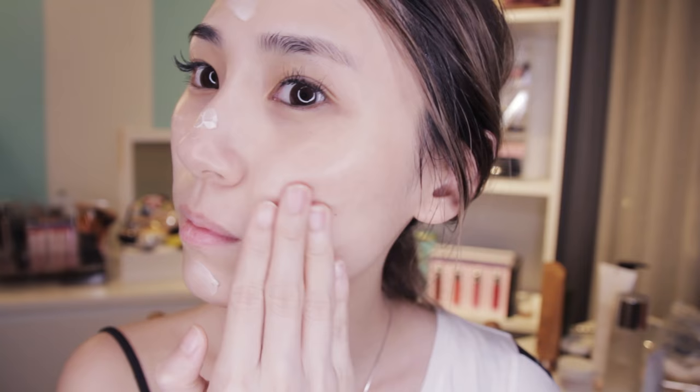Last step to level up my game — this is my favourite sleeping mask, Sulwhasoo's Overnight Vitalising Mask. Whenever I want plump looking skin and glowing skin the next day, I will go for this one. Just a pea size is enough. I'm definitely sleeping with glowing skin tonight, especially since I exfoliated today — I know my skin could take that much more hydration, and all the goodness will be absorbed inside. Goodnight!